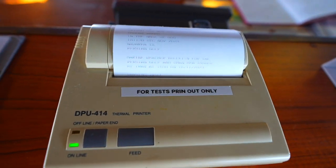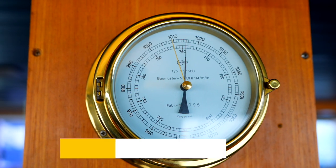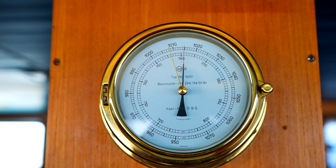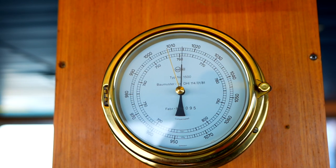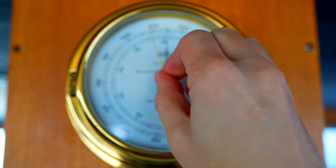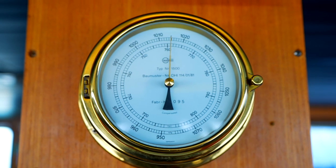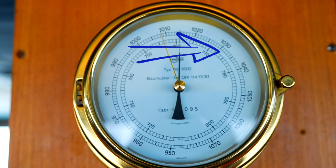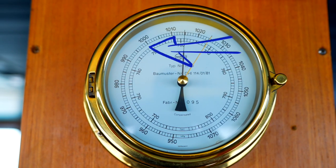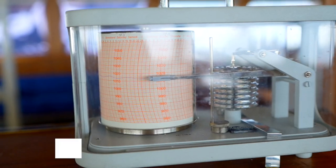You can use barometers to predict short-term changes in the weather. Your barometer has two different hands or indicators: the black indicator hand always points to the current air pressure, and the gold constant indicator can be turned to match the current barometric pressure. This makes changes easy to see — a change to high pressure means good weather is ahead, while a change to low pressure means bad weather is on the way.